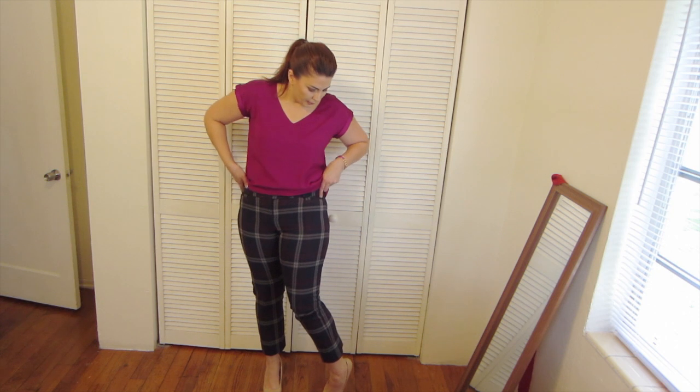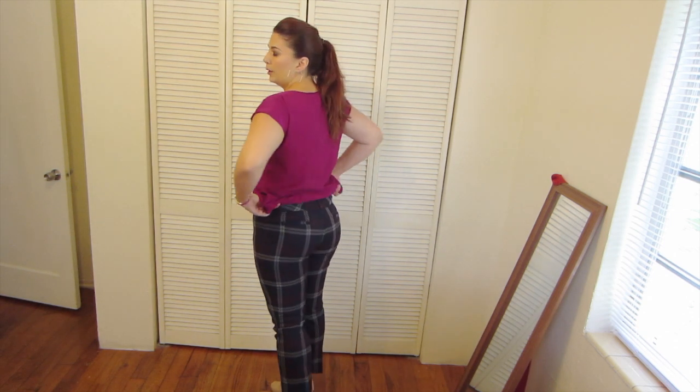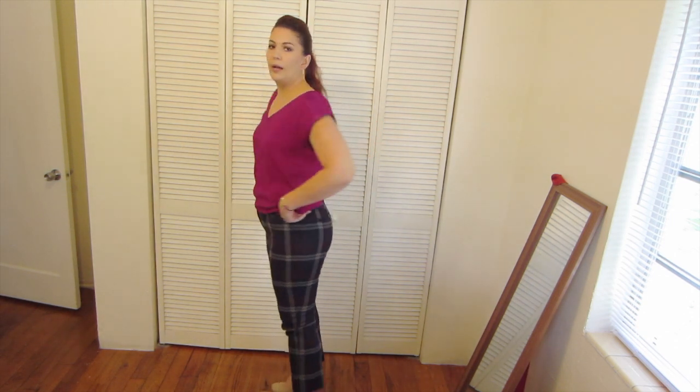Because it covers the bump in the bottom. I have some plaid capris from The Limited and these are very comfortable — they have pockets and you can put a belt loop on. I wanted to wear it a little more casual, so that's why I have kind of a half-tucked-in look, tucked out in the back. But by all means, you could tuck it in all the way and put a cute belt to dress it up a little more.